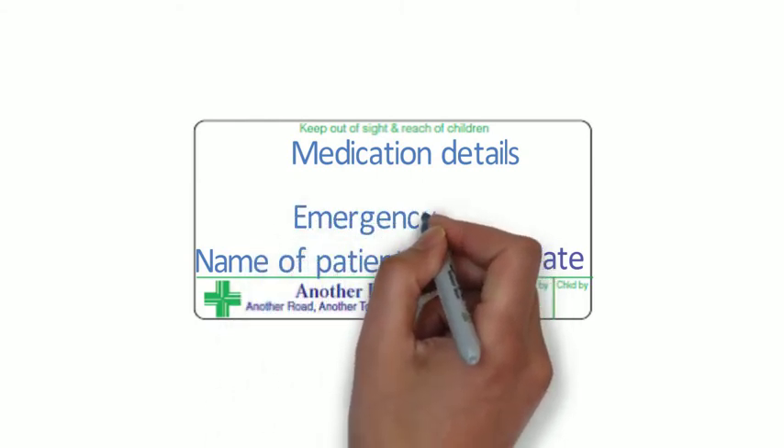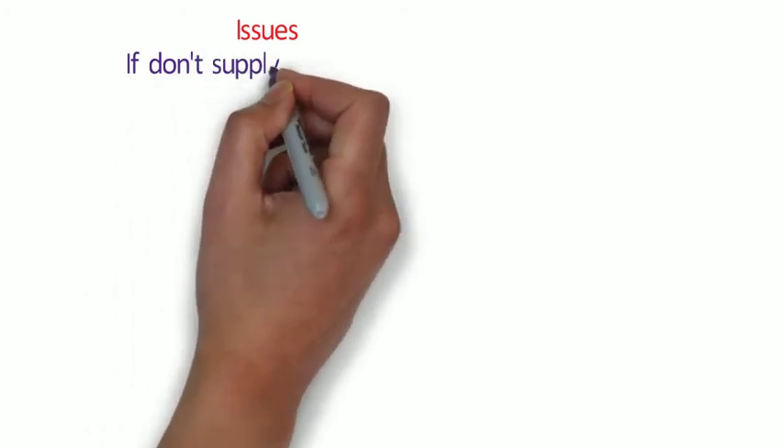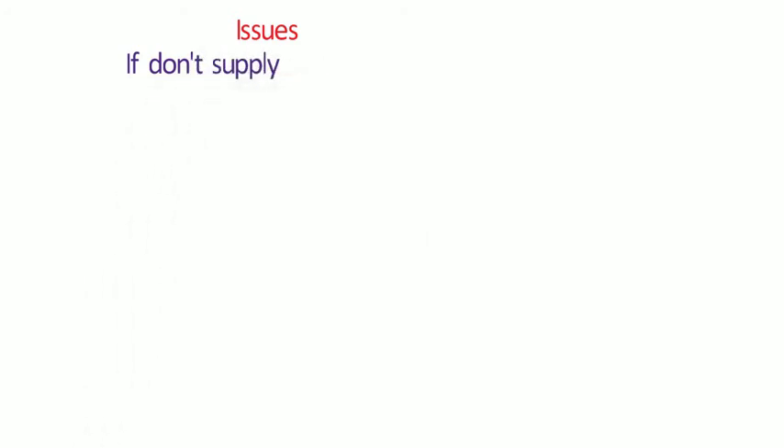There are some issues to consider when deciding whether to give an emergency supply at the request of a patient. Although the Medicines Act sets out the rules about what you can and cannot do, you are making a decision as to whether to supply the medication. Consider what would happen if you didn't give that supply. For example, blood pressure tablets for mild hypertension versus insulin for diabetes - you can see why one might be an immediate need and one might not be, so you need to make a clinical decision.